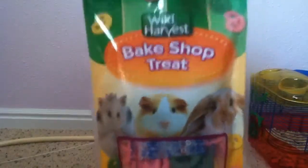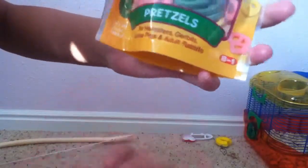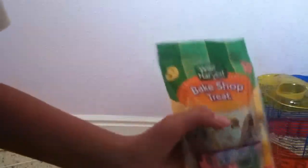It's a Wild Harvest brand Bakeshop Treat and it says pretzels right here. It's for hamsters, gerbils, guinea pigs, and adult rabbits. Although I wouldn't recommend giving these to guinea pigs since they are lactose intolerant, and this has milk in it.